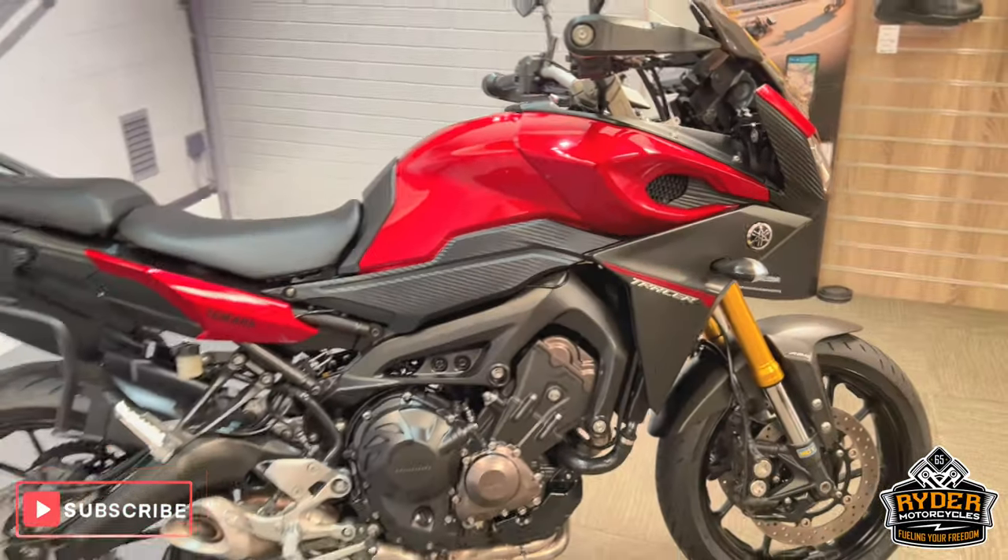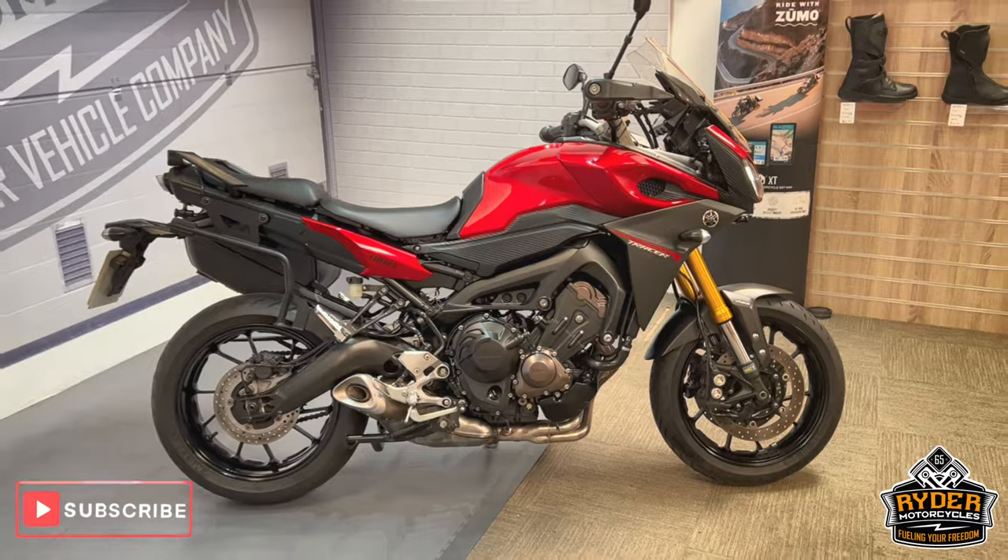If you'd like to know any more about the bike, or if you'd like to come and view the bike, it's at Ryder Motorcycles, Castle Road.